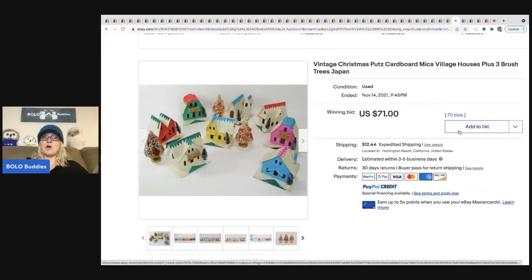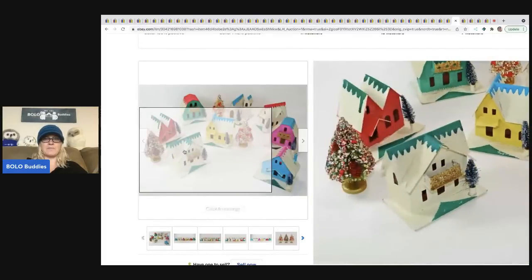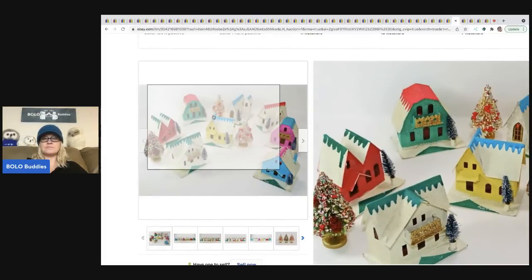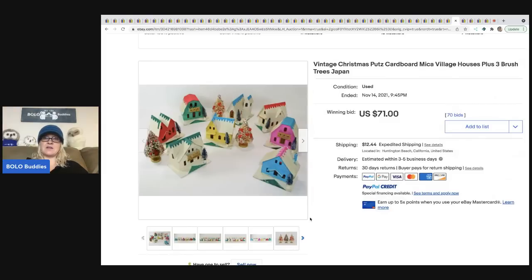The next items are more putz cardboard houses — a little village set that also includes bottle brush trees. I typically part mine out. It's a super cute set, and I'm surprised this did not go for more — it only went for $71 plus shipping.